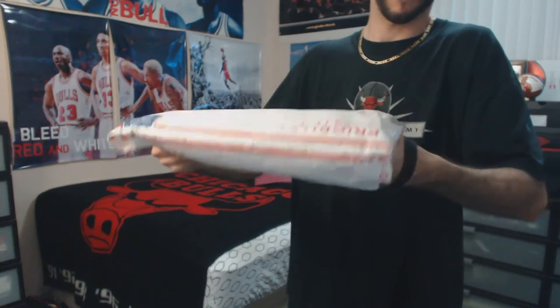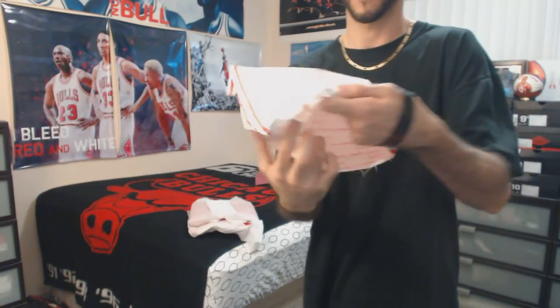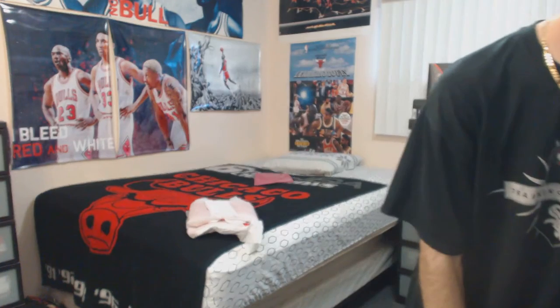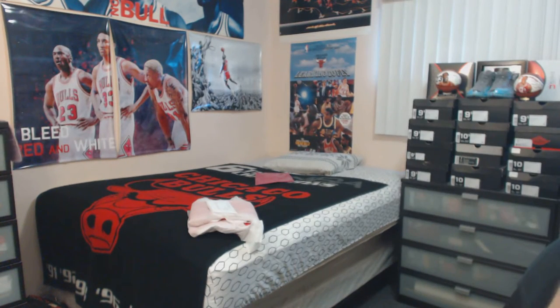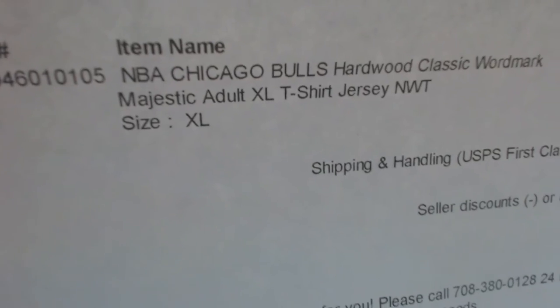That was quite easy. So that's what that is guys. And if you guys are interested in purchasing that, if he or she still has any left, this is the info of the eBay seller.